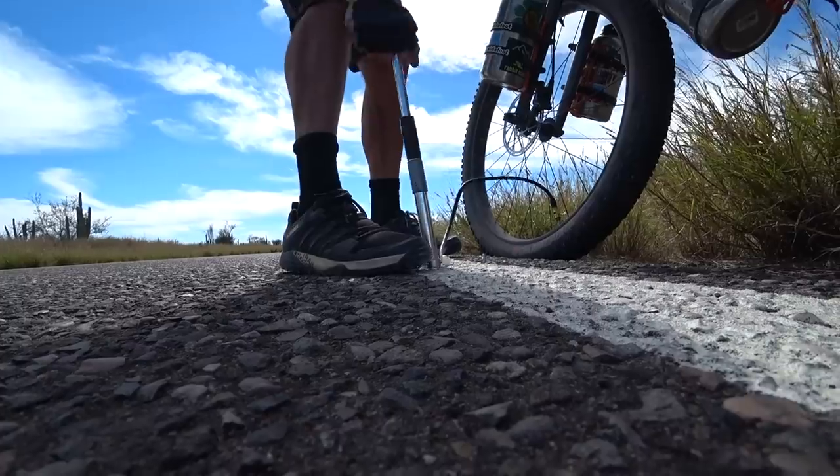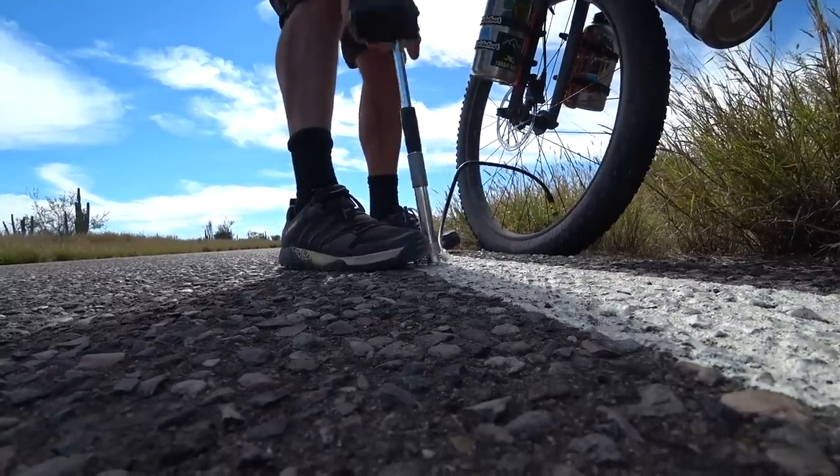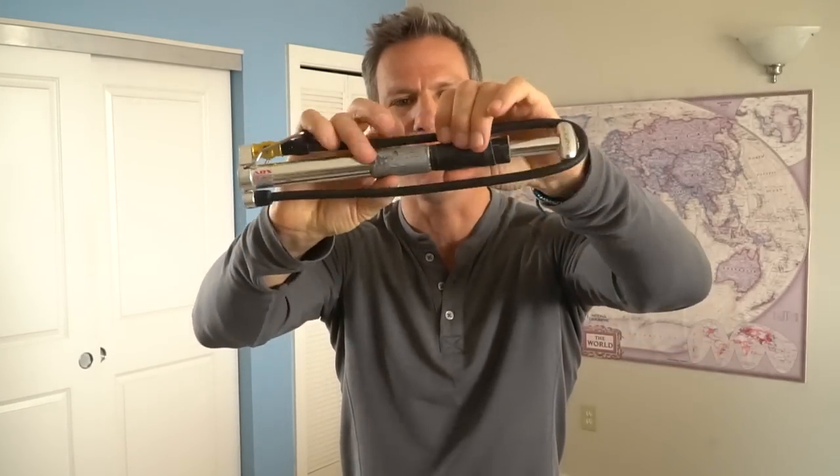You want one of these not only if you get a flat, but because you're probably going to be playing with your air pressure quite a bit in Baja. Some days you're going to be on washboard rough roads and you'll want to take some pressure out of your tires for a smoother ride. Then you might hit pavement and pump it back up so they're nice and hard. I also always wrap my pump with lots of duct tape — duct tape comes in very handy as you all know.